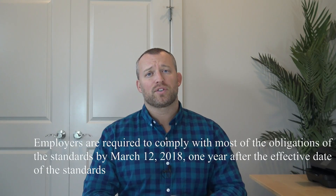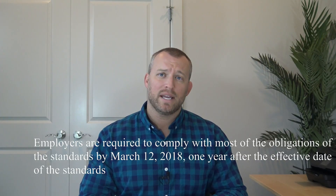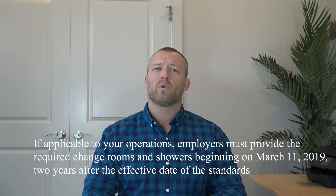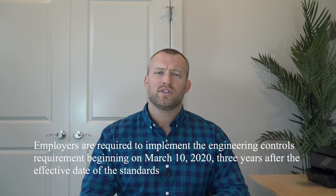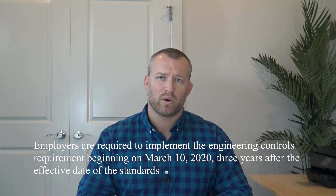Finally, you must know the dates of compliance. Employers are required to comply with most of the obligations of the standards by March 12, 2018 — that's one year after the effective date of the standards. If applicable to your operations, employers must provide the required change rooms and showers beginning on March 11, 2019, two years after the effective date. Employers are required to implement the engineering controls requirements beginning March 10, 2020, three years after the effective date of the standards.